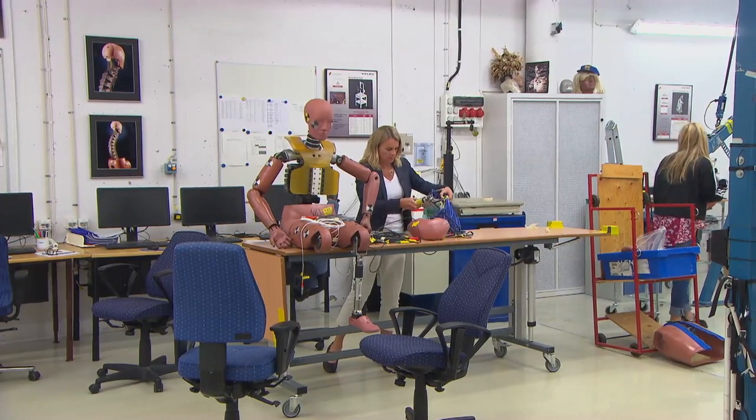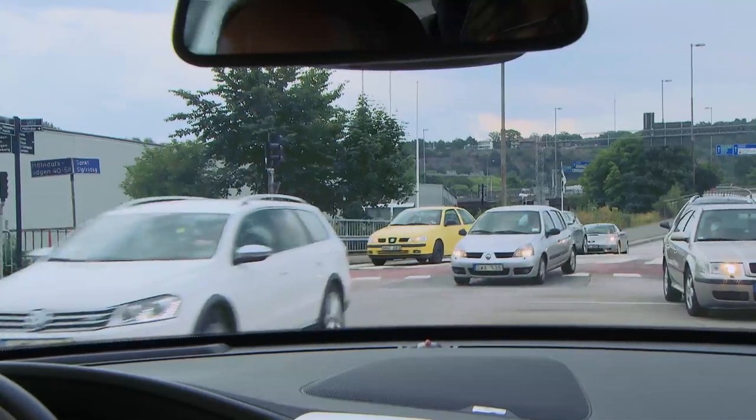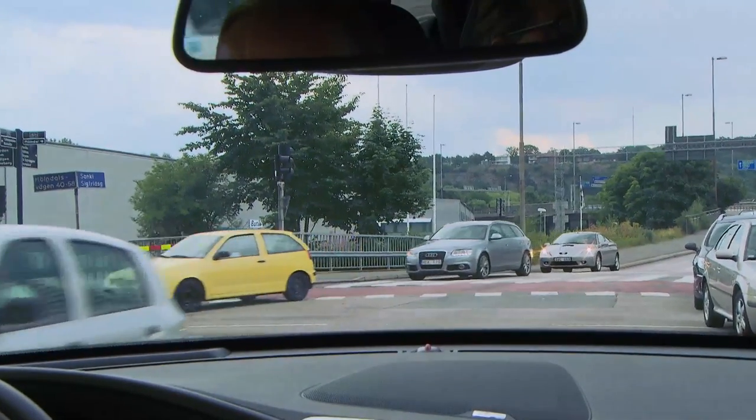One of the world firsts for this new XC90 is that we add a functionality to our city safety — our four-wheel collision warning and auto-brake functionality. We add a braking functionality when the car is turning and there is an approaching car.